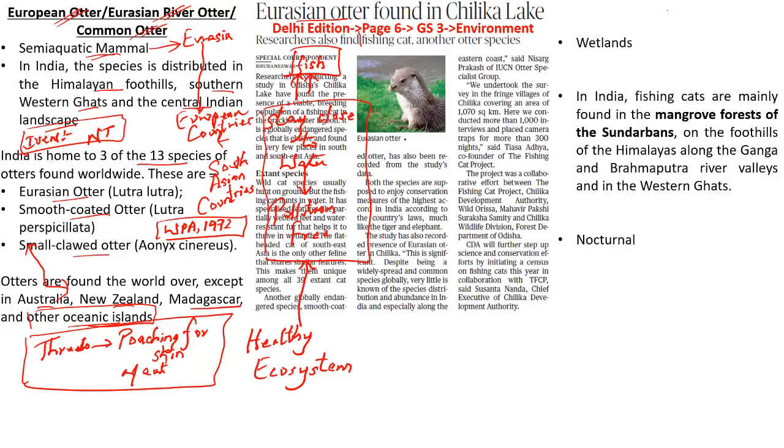Now let us discuss about the fishing cat. As the very name denotes, it is a medium-sized cat that feeds on fishes, so it is called a fishing cat. A fishing cat hunts in the water. Because it hunts fishes in water, they have partially webbed feet and water-resistant fur that helps them to thrive in the wetlands.